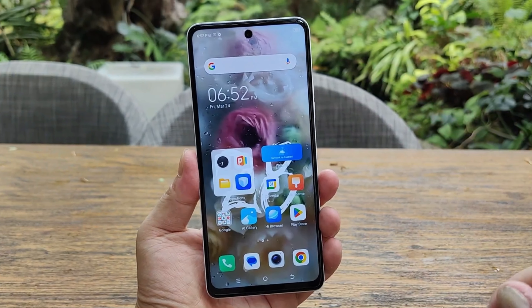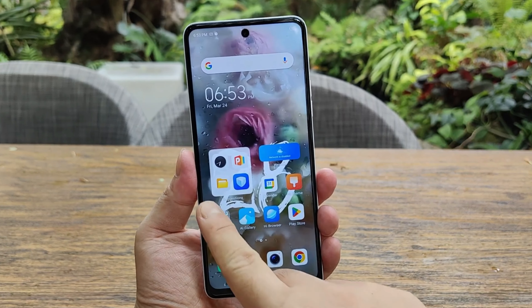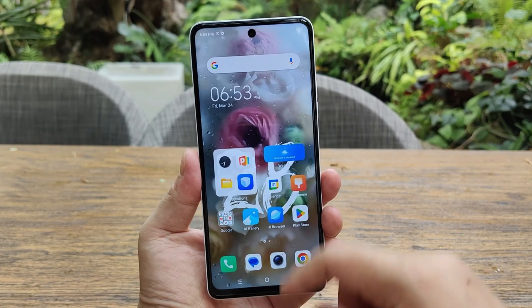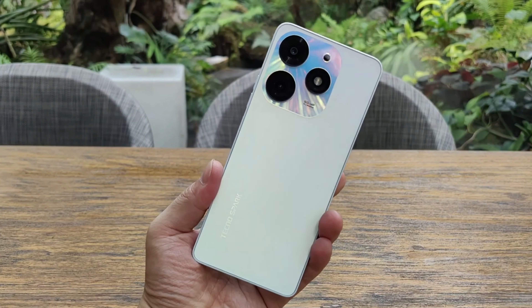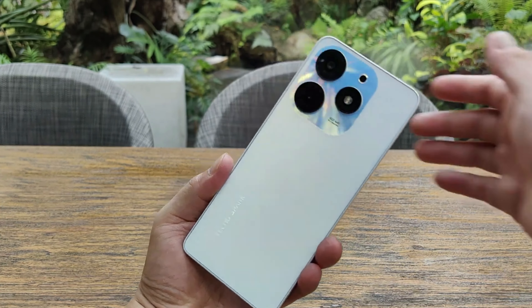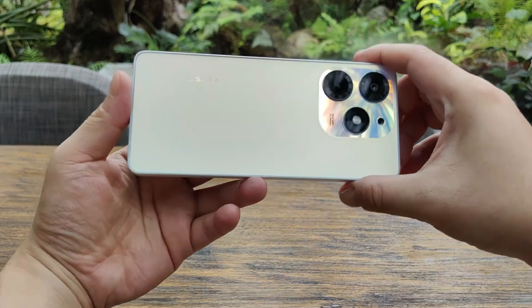Overall, the Tecno Spark 10 Pro is a great phone that offers a lot of value for its price. It has a huge screen, an iPhone-like design and camera, great specs, and an affordable price point. Anyone looking for a high-quality phone that won't break the bank should definitely consider the Tecno Spark 10 Pro.